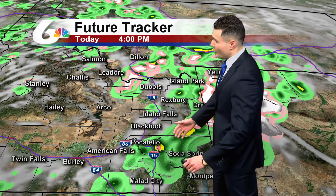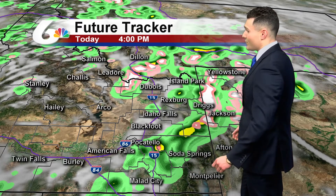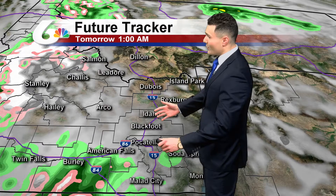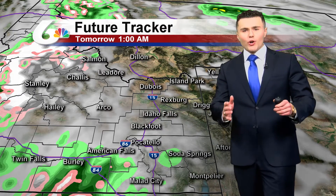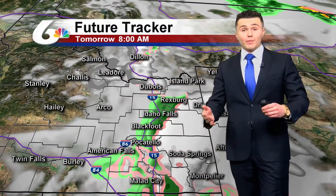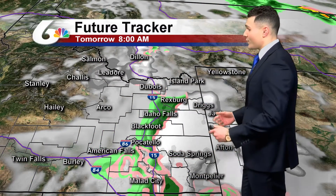Also indicated by the shades of yellow out there. Looks like the greater chance for thunderstorms will be across the southeast highlands near Soda Springs, even by Montpelier and Malad City. And then for the overnight we do get a slight break from the rain, at least into the early evening and then into the first half of the overnight. But then more moisture builds in right around 8 o'clock tomorrow morning.